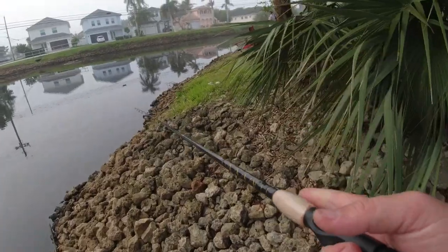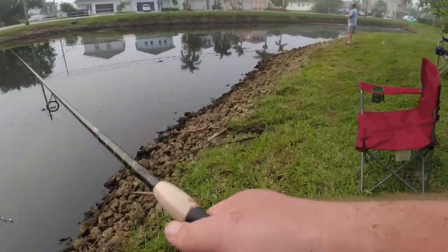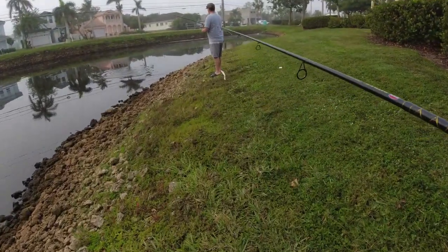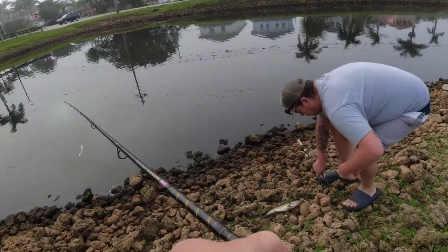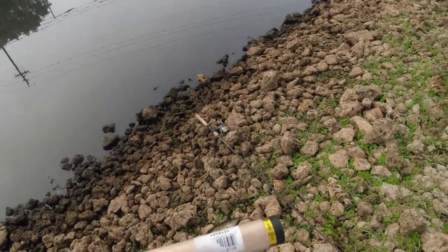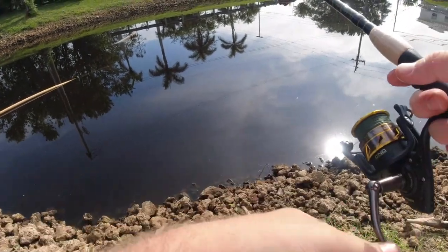Alright, Justin just got hooked up. Peacock? Oh, largemouth bass — one of my players. You got a good one, we got them.